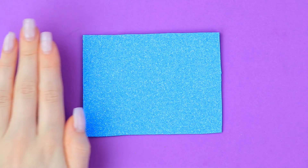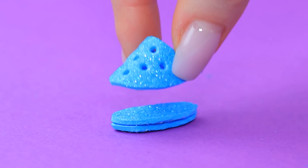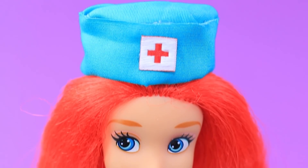We just need shoes. Take the right pieces and make openings with an awl. A couple of movements and the crocs are ready. Ariel is going to the vet clinic to see her first patients.